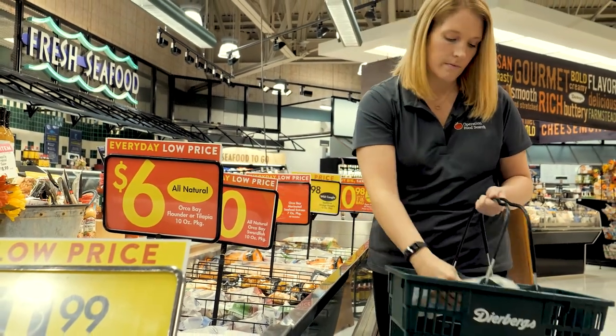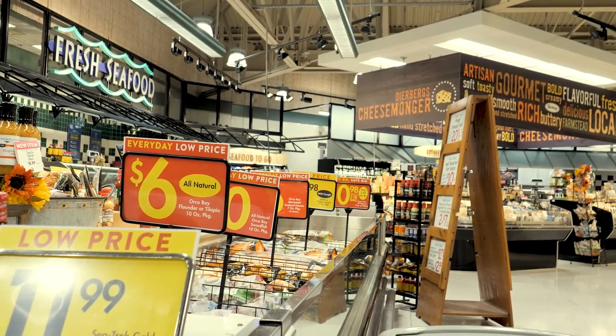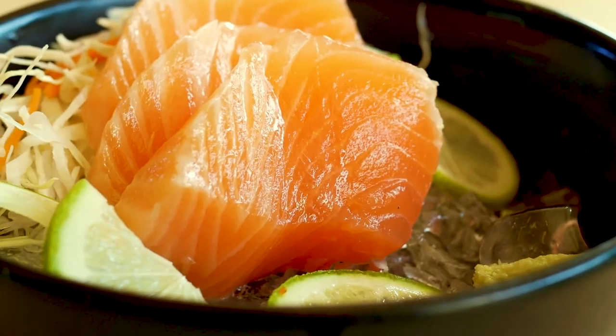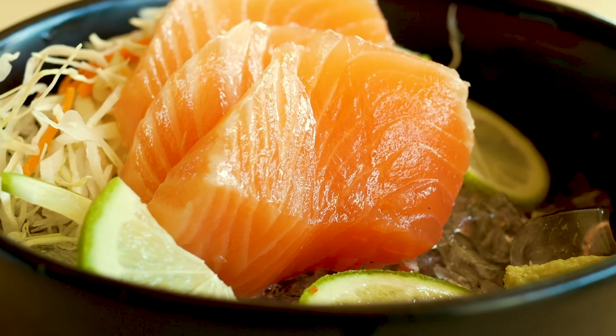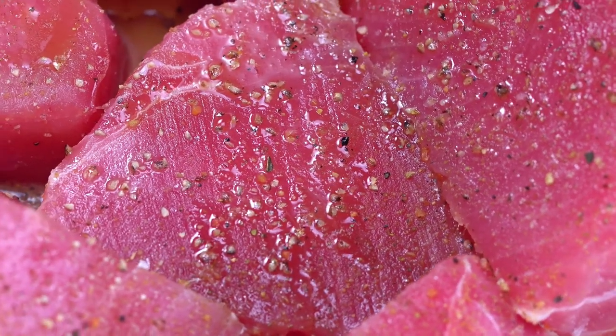Fish and seafood are another great source of protein. It's recommended to eat about 8 ounces of fish per week. Select fish and seafood that are higher in omega-3 fatty acids, which can improve heart health and memory. Some fish with higher omega-3 fatty acids include salmon, tuna, mackerel, and herring.